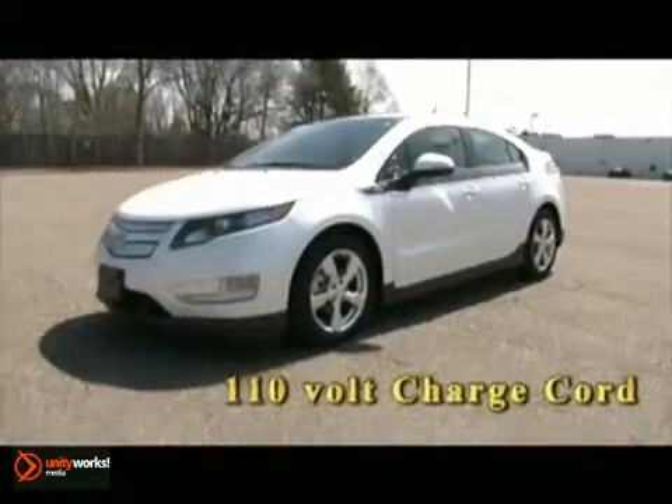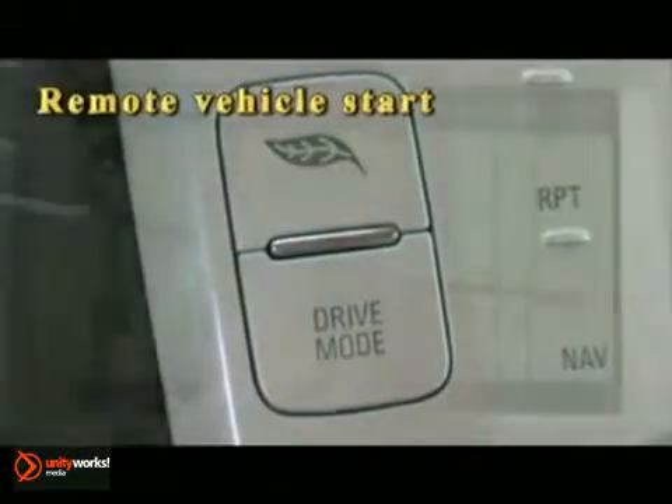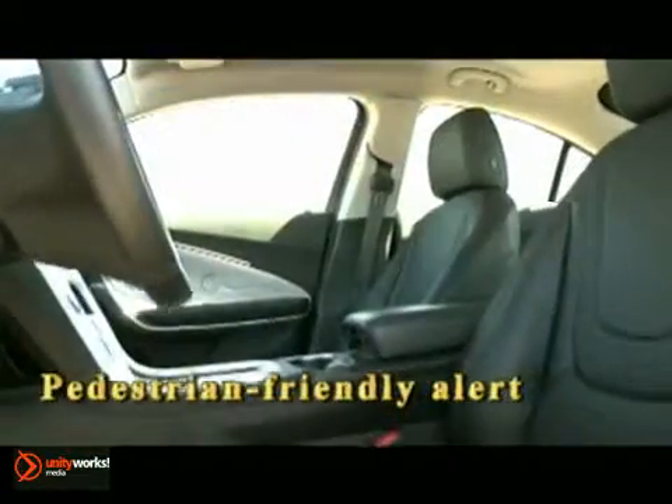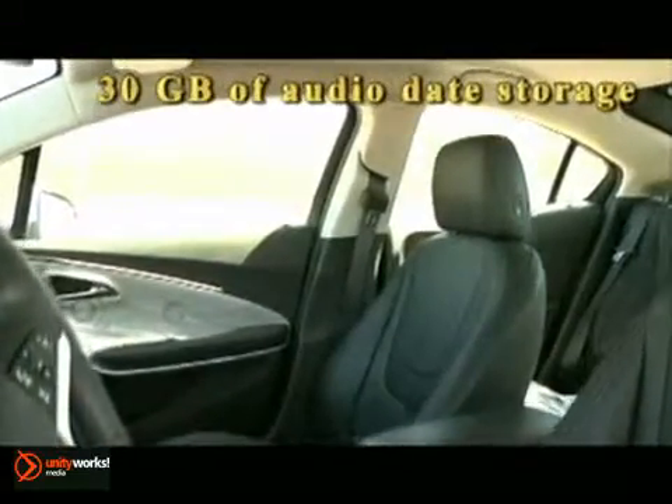Efficiency without sacrificing the techy perks — the Volt has two LCD screens displaying speed, battery power and range to recharge or refill. The 7-inch high-resolution touch screen with XM NAV traffic and a rear-view camera system make it easy to always feel in control.